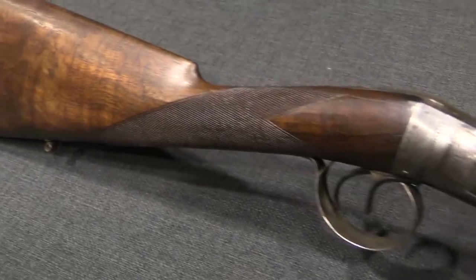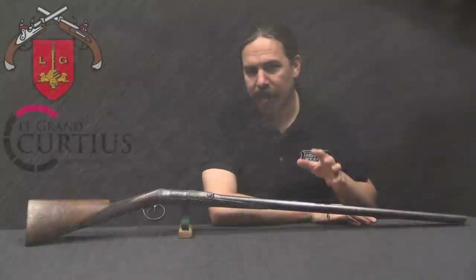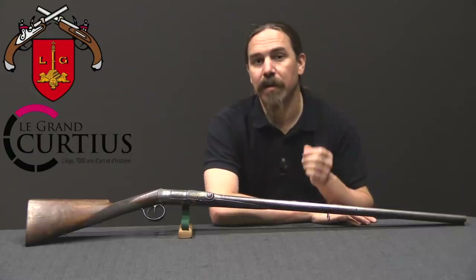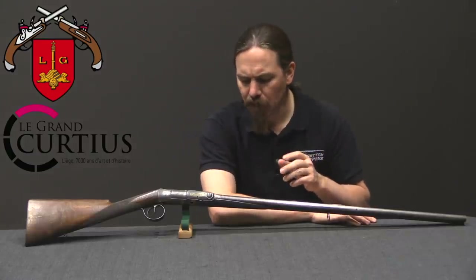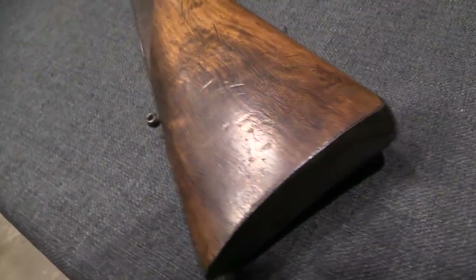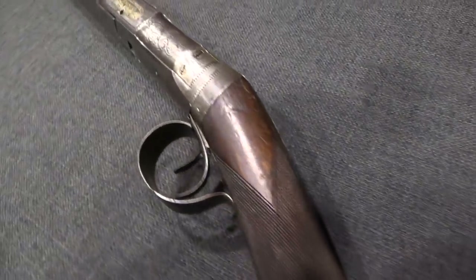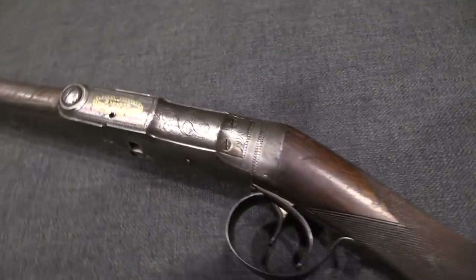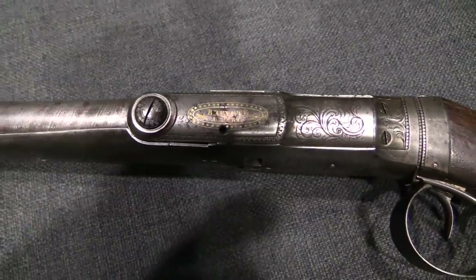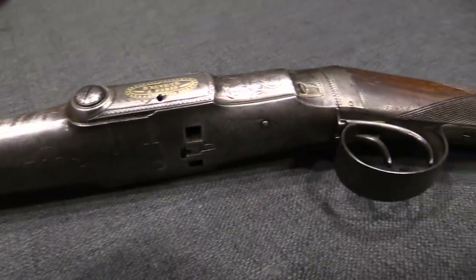Pauly wasn't able to really follow up very much on his work. The next step in this progression is a guy named Clement Potet, a Parisian French inventor who had a pair of major patents — the first in 1829, not that long after Pauly as these things go in the early 1800s, and then a follow-up patent in 1855. With these two, he basically created the modern shotgun shell.